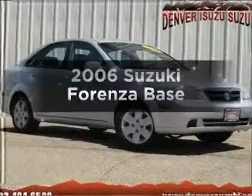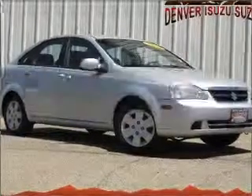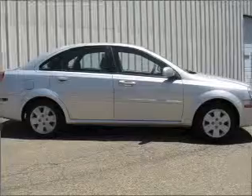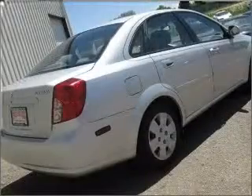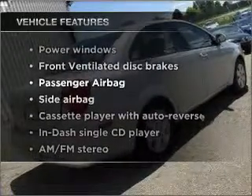Get noticed in this 2006 Suzuki Forenza. This is the set of wheels you've been looking for, with an efficient four-cylinder engine that responds smoothly to its automatic transmission. Plus, enjoy these notable features that are included in this vehicle.